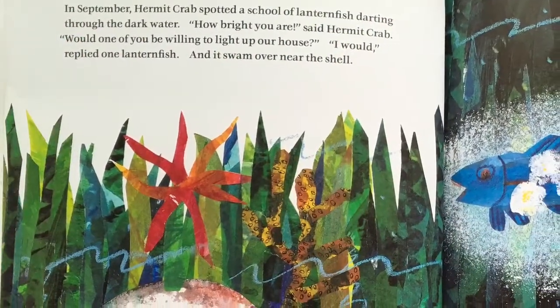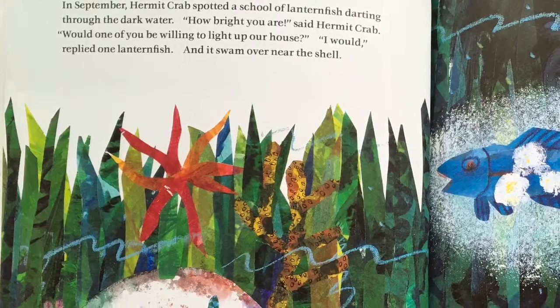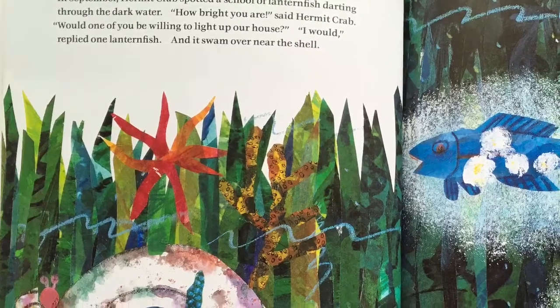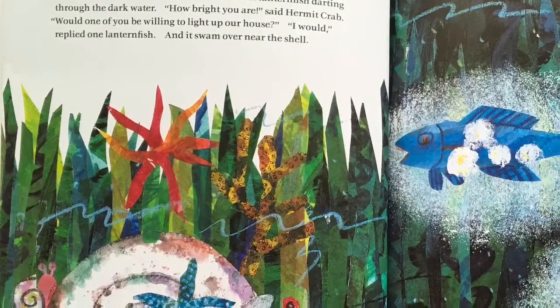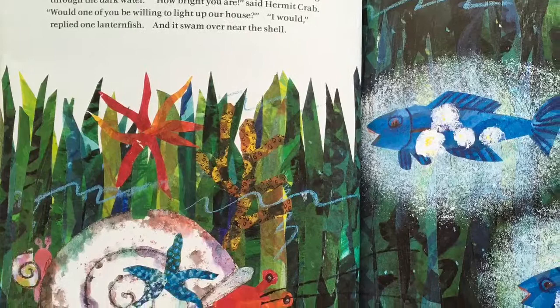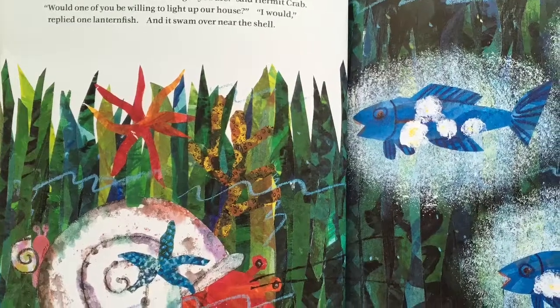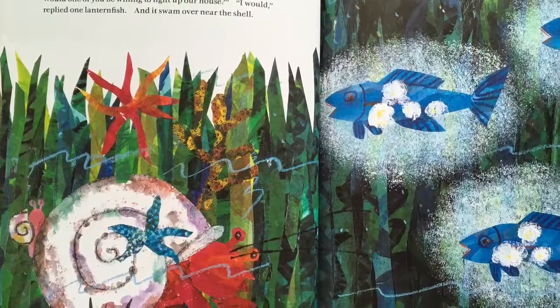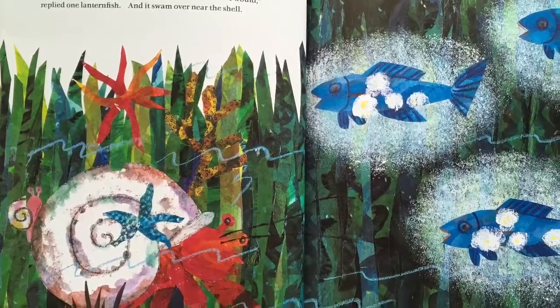In September, Hermit Crab spotted a school of lanternfish darting through the dark water. How bright you are, said Hermit Crab. Would one of you be willing to light up our house? I would, replied one lanternfish. And it swam over near the shell.